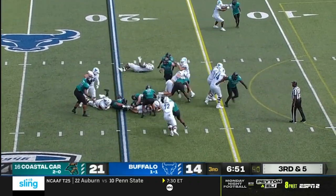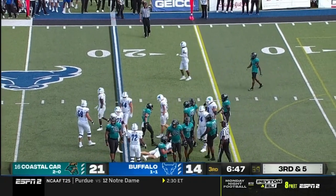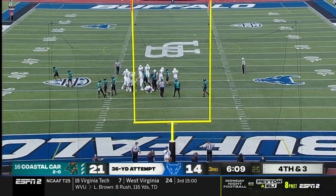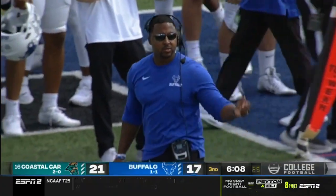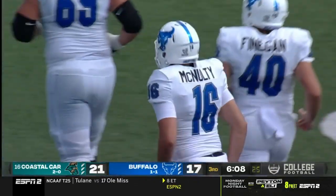He's going to keep it himself, and Coastal Carolina was ready for the quarterback run. This one from 36 — snap is good, kick is up, and he got it. Alex McNulty adds three more points on the board. Coastal Carolina with a four-point lead here in the third.